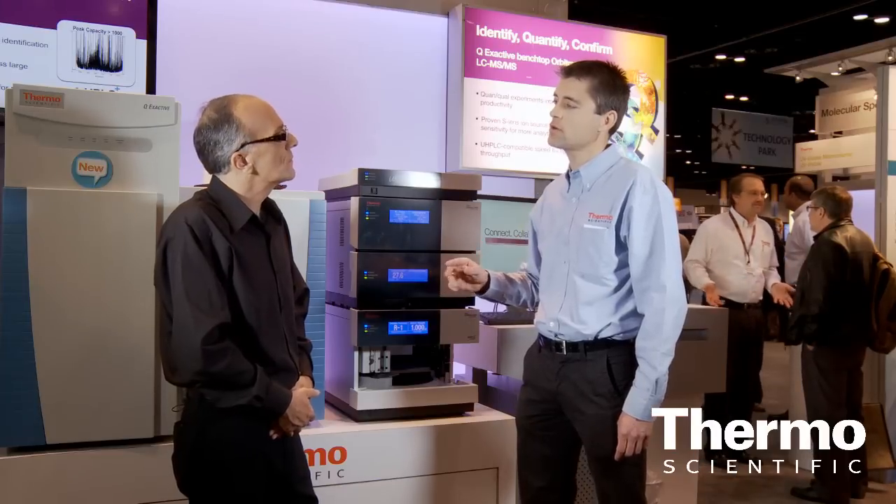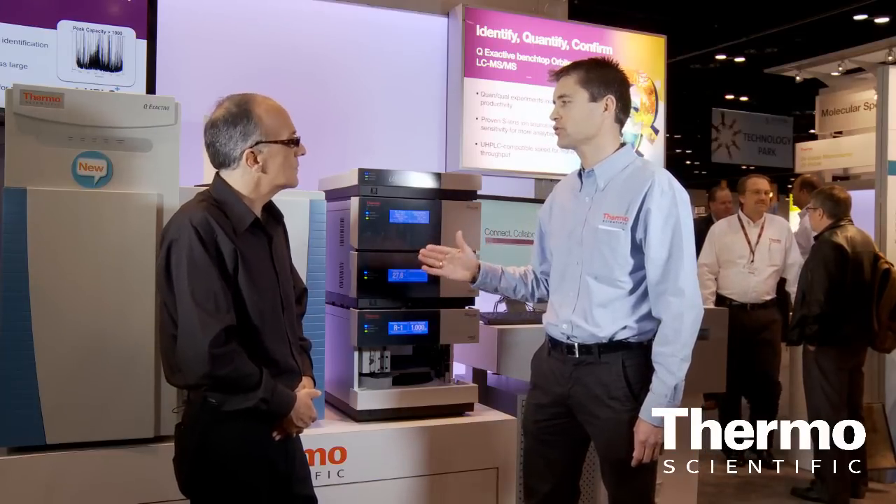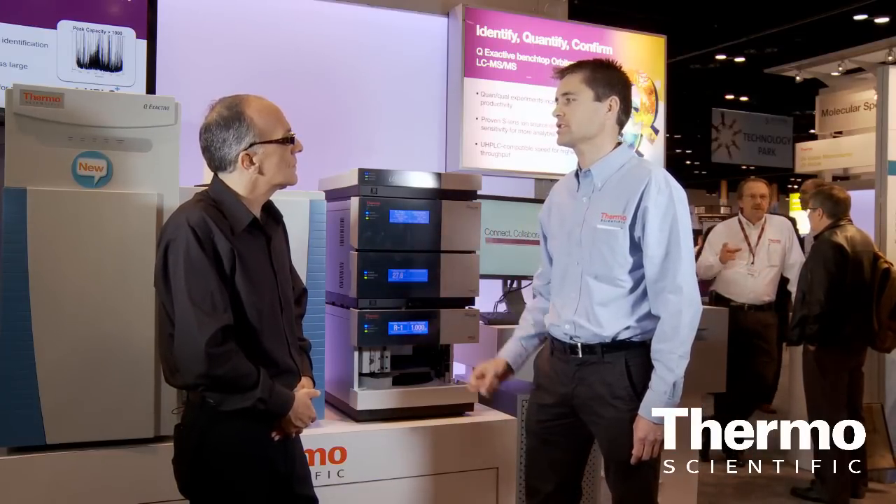The system is controlled by Chromelion software, and this is controlling all the different steps of this workflow — so injection, fractionation of the compound, and reinjection on different columns to get the whole characterization of the analytes.